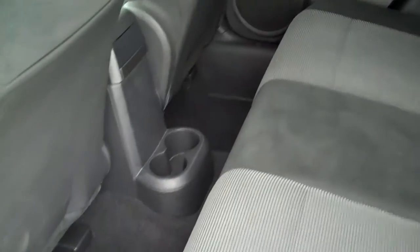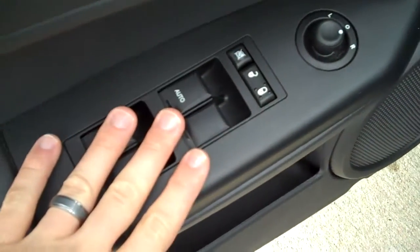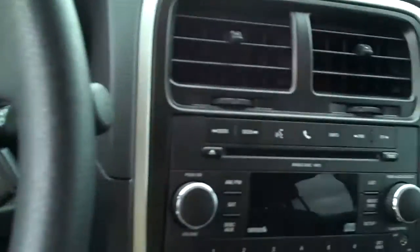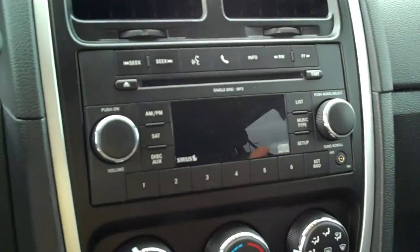It has a dark cloth interior — it's going to help hide dirt. These seats will also fold down in order to give you more room in the back. Now this is an STX so it has a lot of those nice interior features. It's got power windows, power locks, power mirrors, and has cruise control right over here.